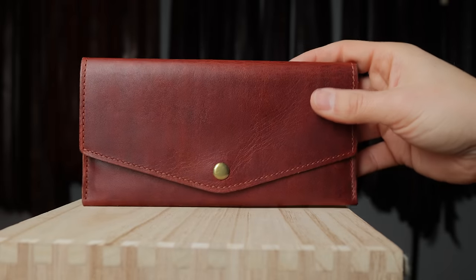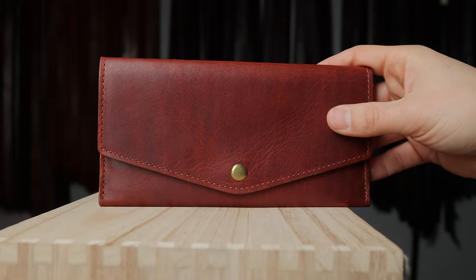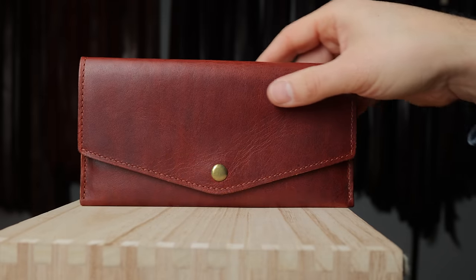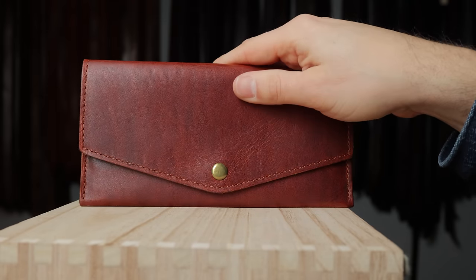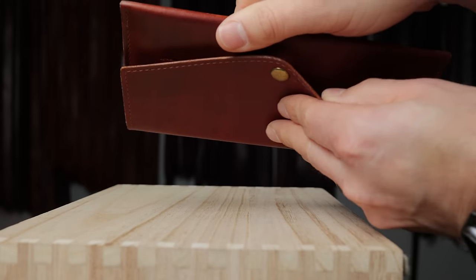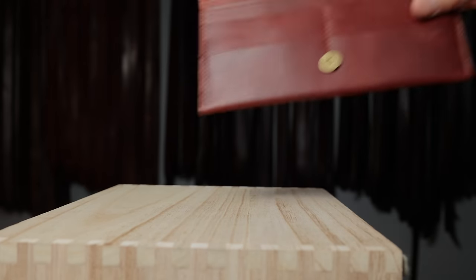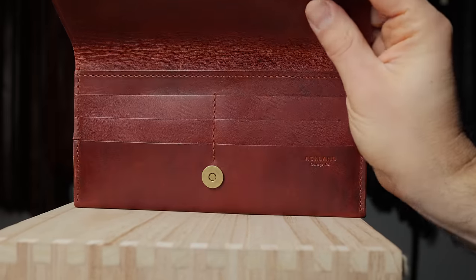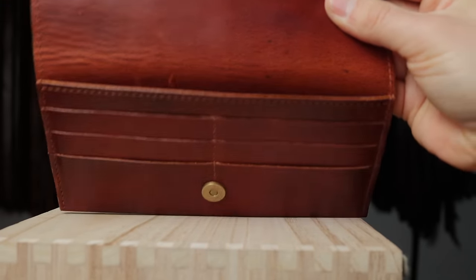Here's a wallet that's a little bit more of a blast from the past — I think we launched this one in 2023. This is Chicago tan Dublin on our mama wallet. Inside this snap closure — a magnetic snap that's very easy to open and close — we have card holders as well as one longer cash compartment.